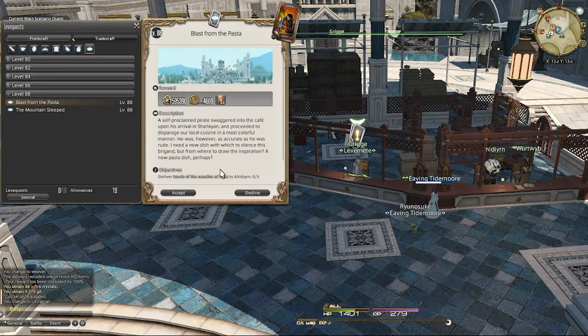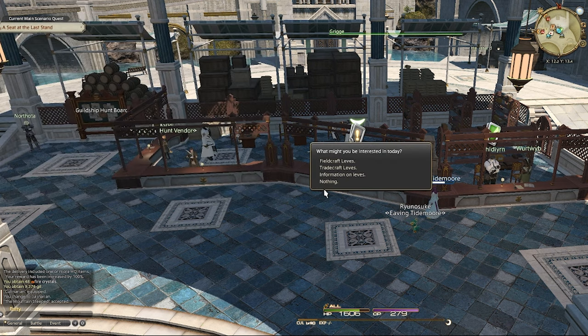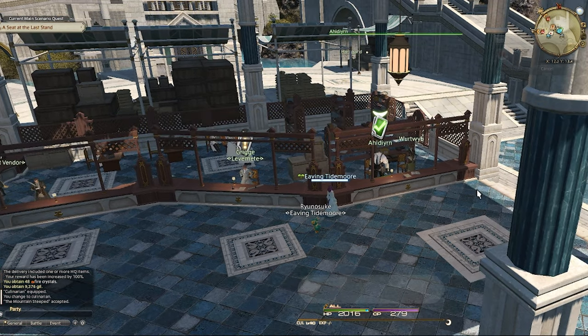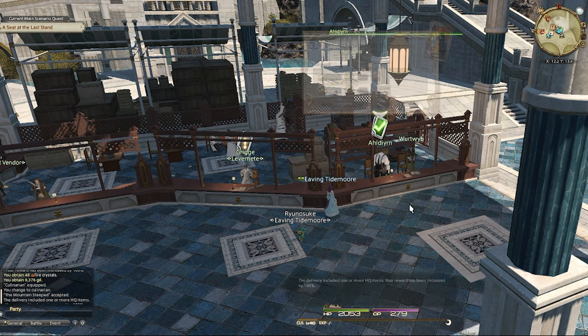This is an easy way to make 500,000 gill a week because you get 42 turn-ins and that's roughly 500,000 — a little under, but close enough. And you basically do nothing.